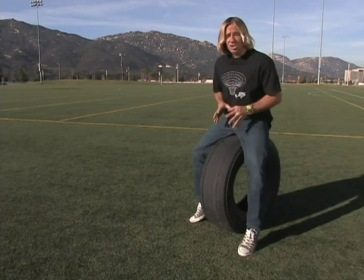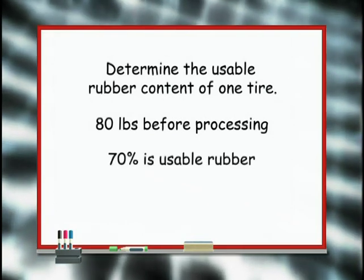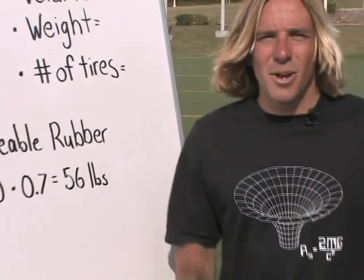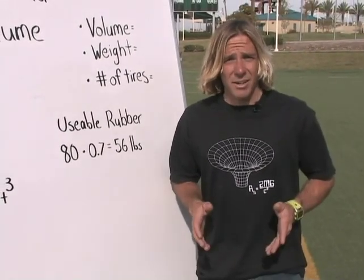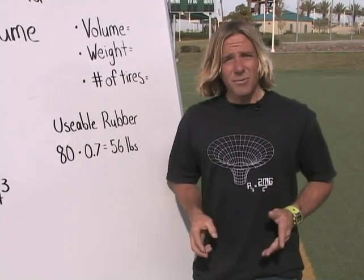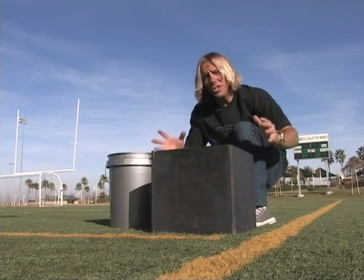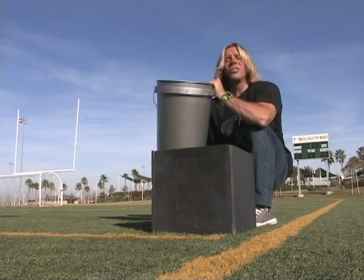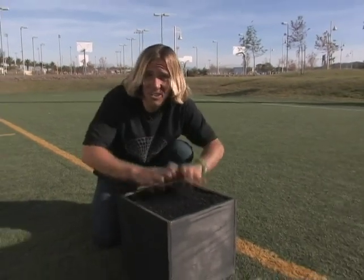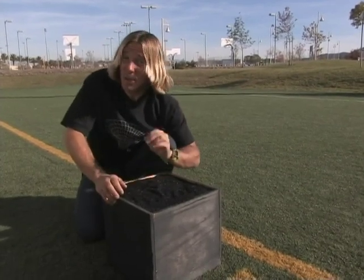Our tire weighs 80 pounds in its current form, so how much of that is usable rubber? We know that approximately 70% of the tire's weight is rubber, so we multiply 80 times 0.7 and we get 56 pounds. We have 56 pounds of recycled rubber from our bus tire, but the football field is measured in cubic feet, not pounds. So we need to convert pounds of rubber into cubic feet. One cubic foot of our recycled rubber weighs 50 pounds.